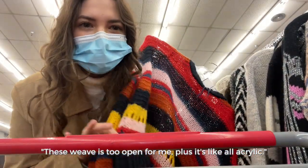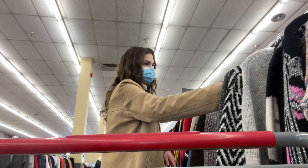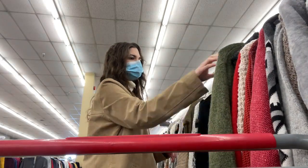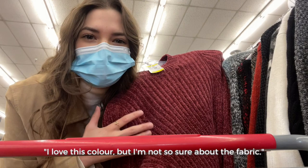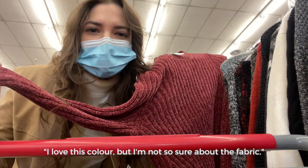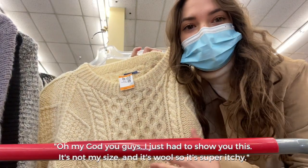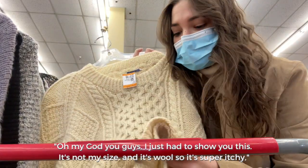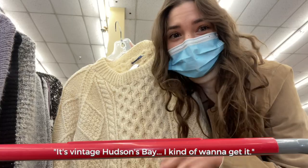This weave is too open for me, plus it's all acrylic. I love this color but I'm not sure about the fabric. Oh my god, I just had to show you this — it's not my size and it's wool so it's super itchy, but look how beautiful this vintage sweater is. It's vintage Hudson's Bay — I kind of want to get it.